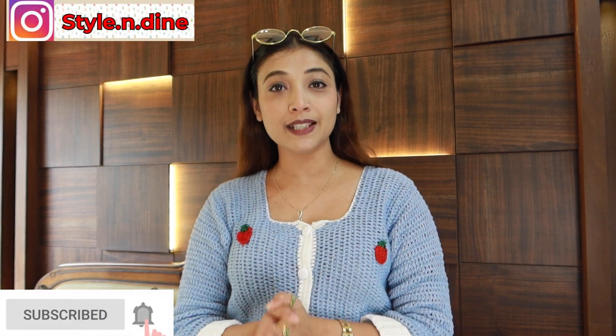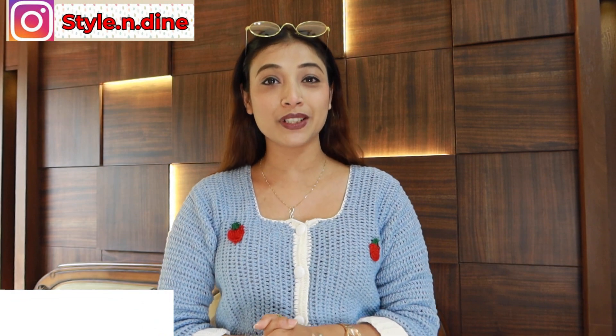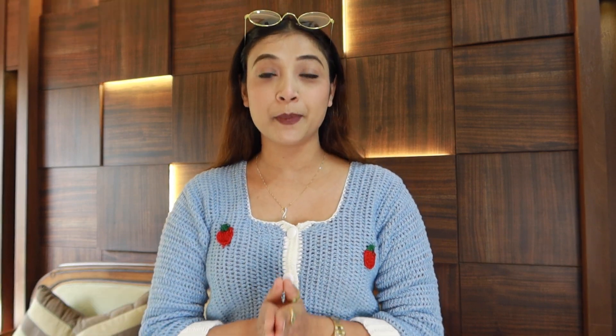If you like my content and my videos, you can also join our YouTube family. Hit the red subscribe button and you will be part of our YouTube family.